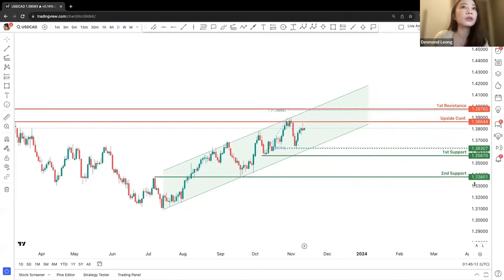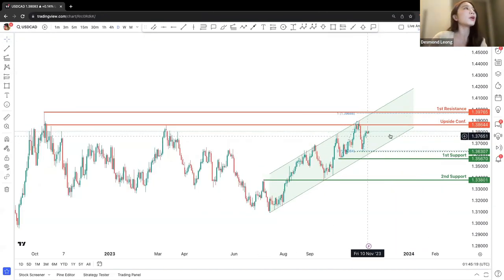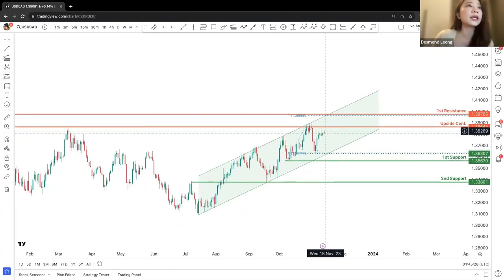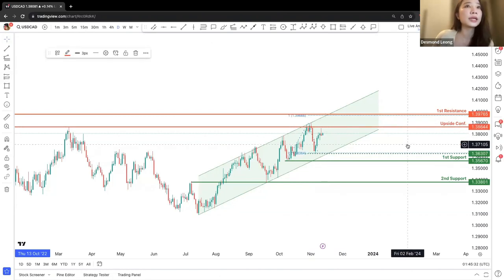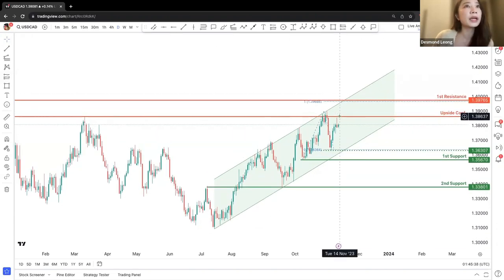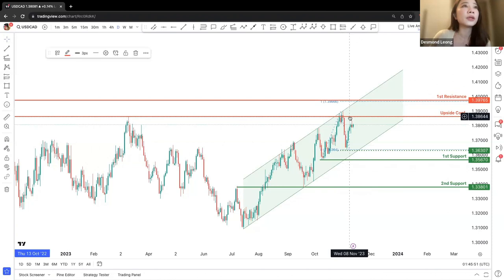The second support is over here at 1.3380. Right now, we are looking for upside confirmation. We are looking at this as our first partial resistance. If price is able to exceed the breakout point at 1.38644, we will be looking at upward confirmation and a potential buy entry towards the first resistance and also towards the channel resistance. The first resistance is the 100% Fibonacci projection.